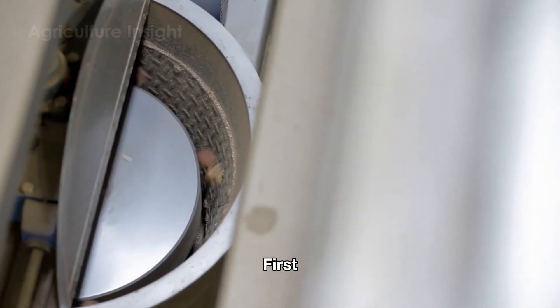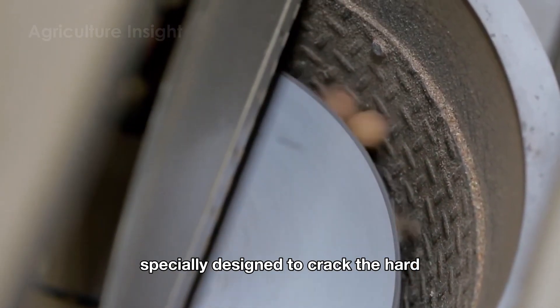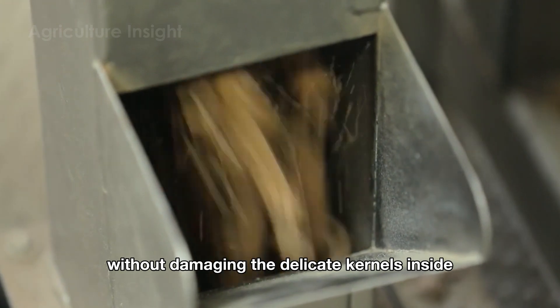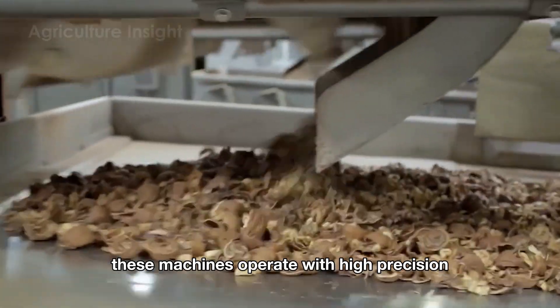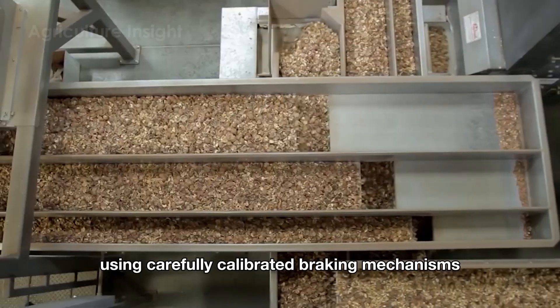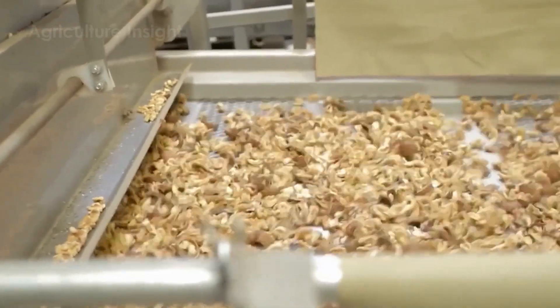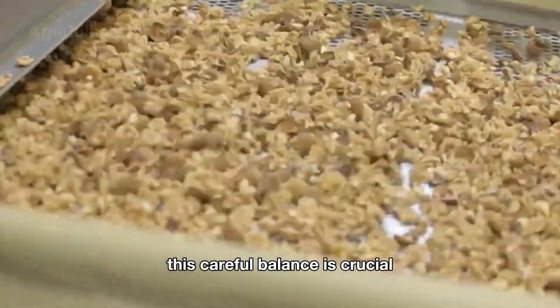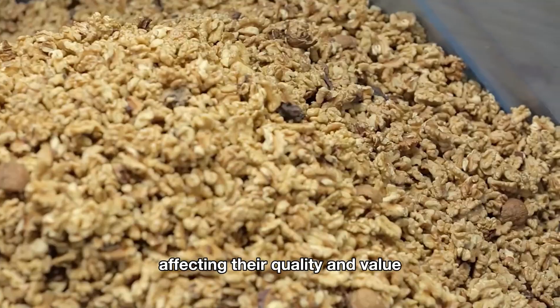The walnuts are fed into advanced shelling machines specially designed to crack the hard outer shells without damaging the delicate kernels inside. These machines operate with high precision, using carefully calibrated breaking mechanisms to apply just the right amount of force. This careful balance is crucial because excessive force could break the kernels, affecting their quality and value.